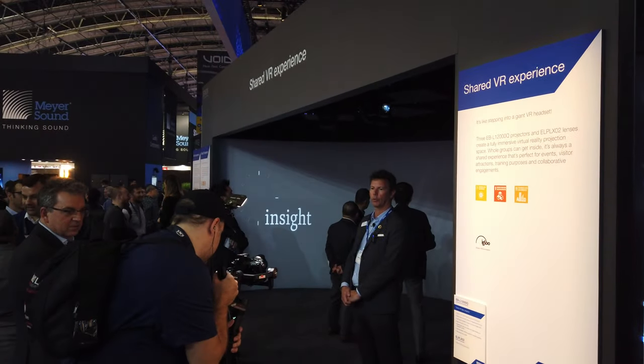Hi, I'm Neil Cahoon. Welcome to Epson's 2020 ISC stand. I'm the Vice President of Professional Displays for Europe, Middle East, Africa and Russia.